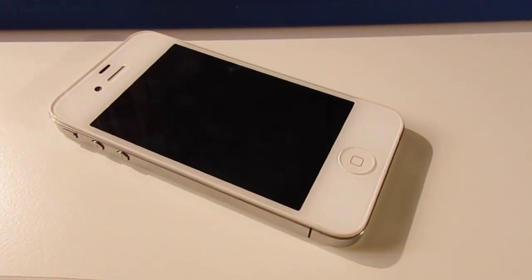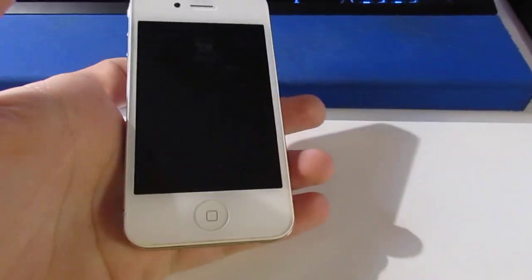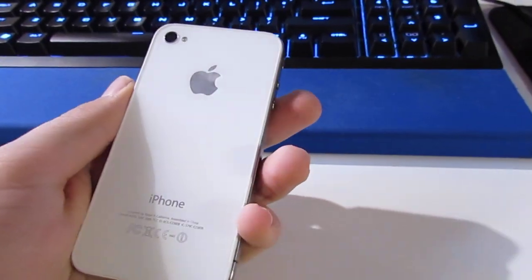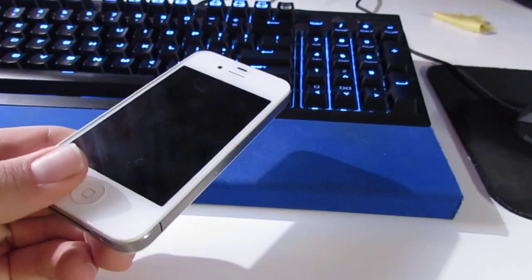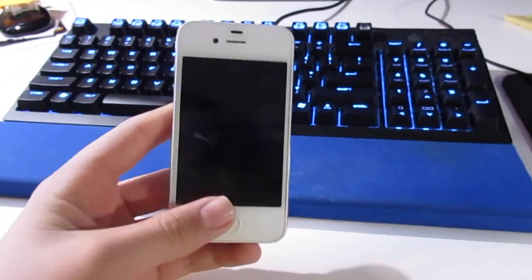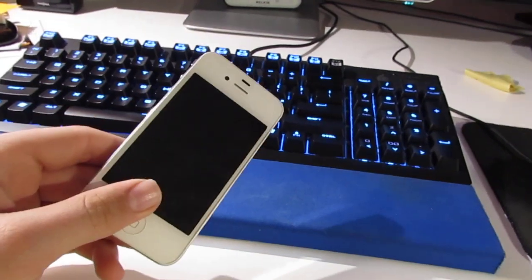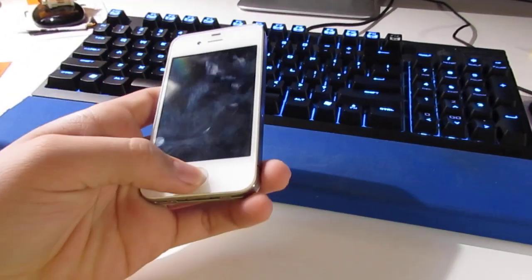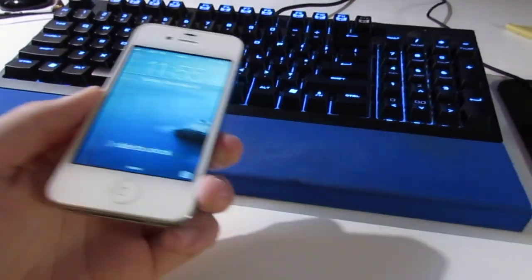Some of you will remember this phone — this is a white iPhone 4, 16 gig. A lot of you who came from my previous channel will remember this phone. I got this, my first iPhone 4, in November of 2011, and I used that phone all the way up until May of this year, you know, as a phone.